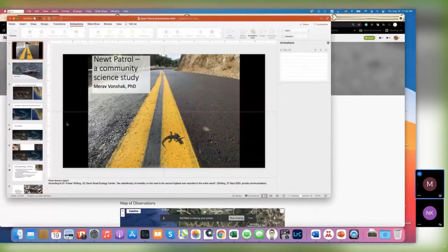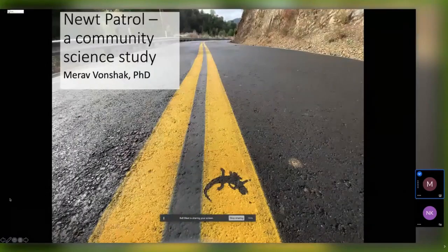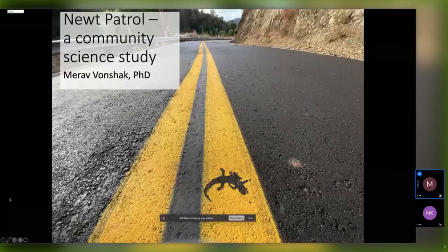So let's get started. Today I'm going to talk about a project we called Newt Patrol. It's a community science, a citizen science project in Los Gatos Hills near Lexington Reservoir in the South Bay.